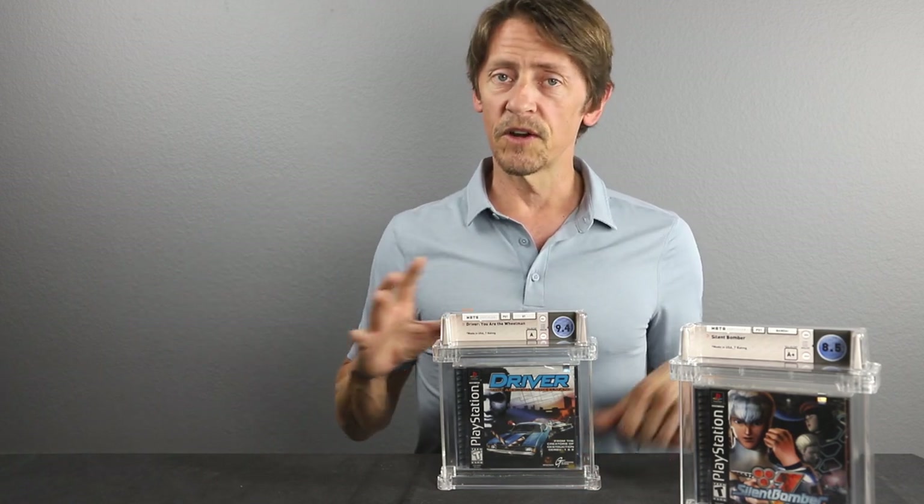We had three or four of these we picked up over the years, but you don't see these come up anymore. Recently we've only seen one come up in the past three to four months sealed — it was on eBay and it had a crack in it, so we didn't bother purchasing it. We do have a couple that we bought over the years that have teeny cracks in them. This one here has no cracks: 9.4A. That is a great grade on this game.